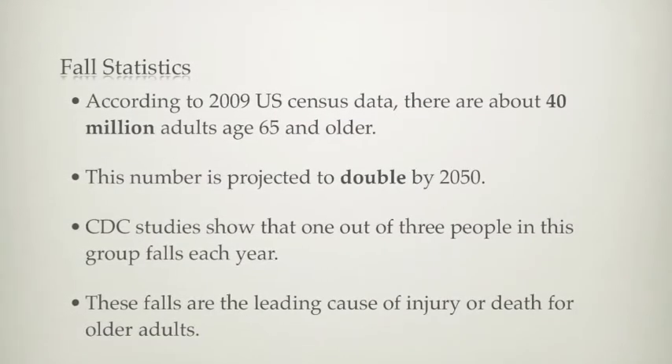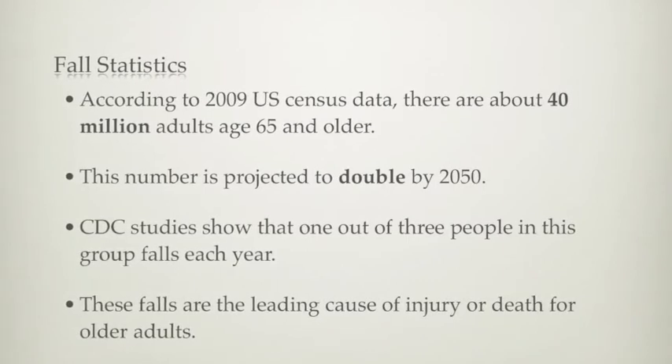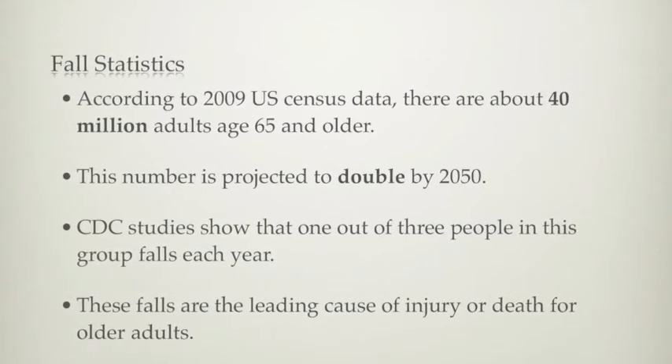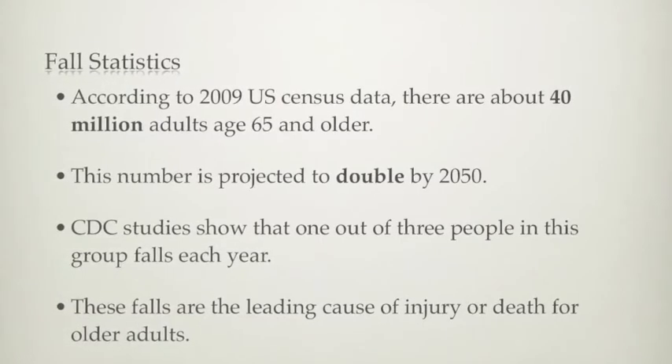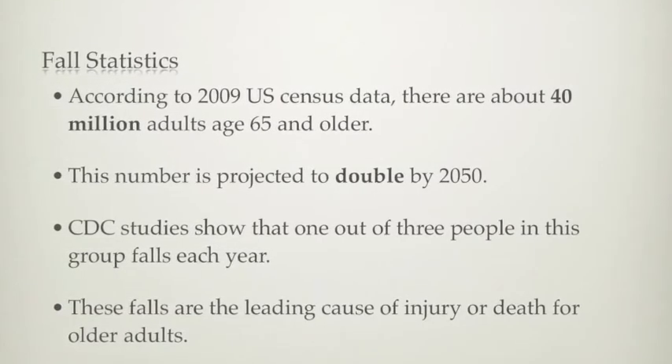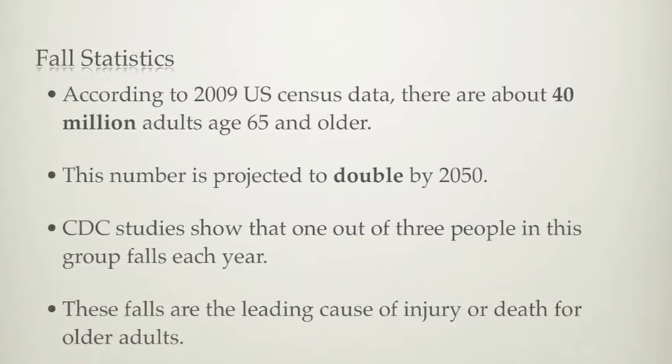Accidents similar to what happened to my grandmother are far from uncommon. There are about 40 million elderly adults in the United States, and this number is projected to double by 2050. According to the CDC, one out of three people in this age group falls each year. These falls are the leading cause of injury and death among elderly people.